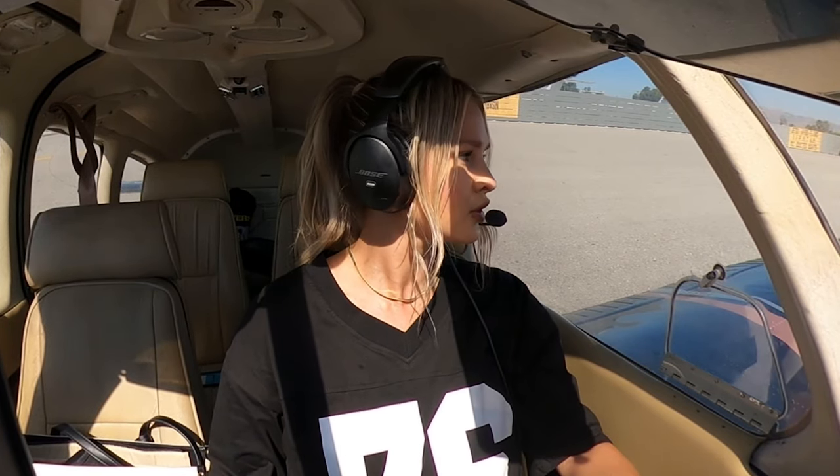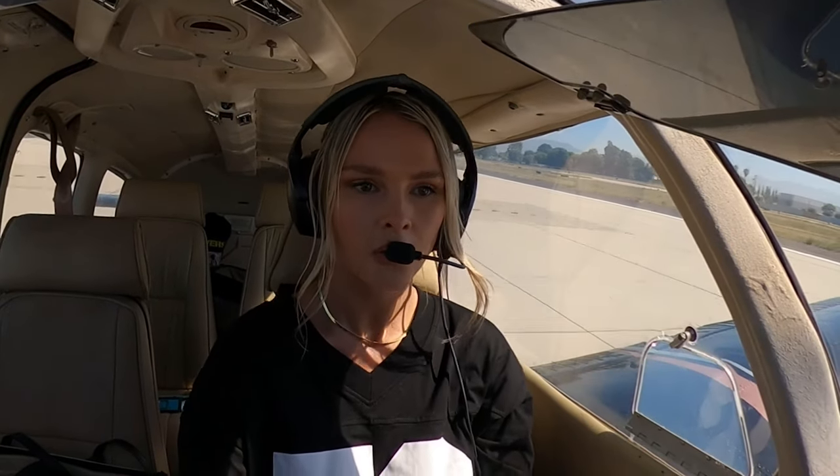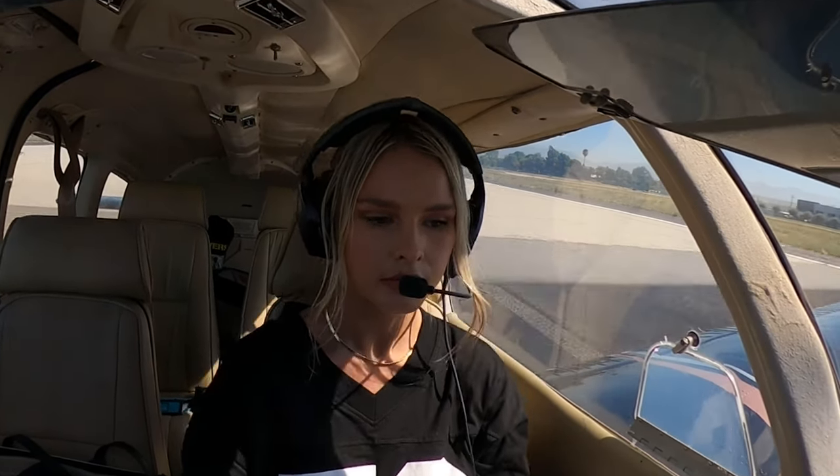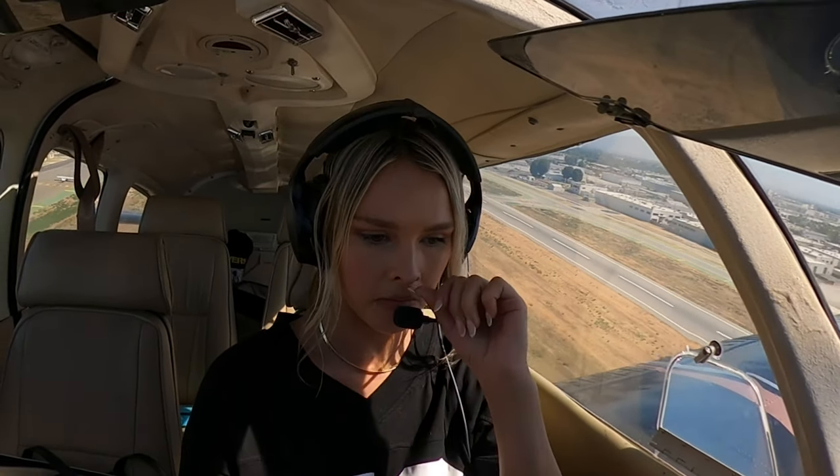Tower cleared us for right downwind departure. Engine gauges are in the green — perfect. I'm nervous to enter the Bravo. Okay, we are lined up and they're going to give us our clearance. Waiting for the sign.